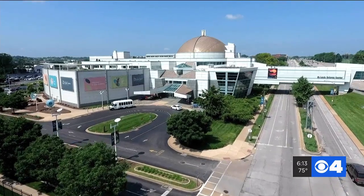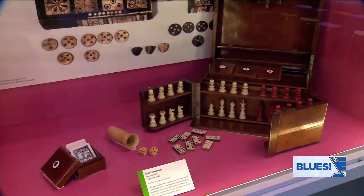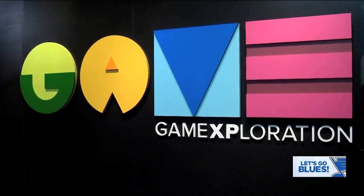If you haven't been to the Science Center in a while, there are some new features for the whole family. It is all about the past, present, and future of gaming.